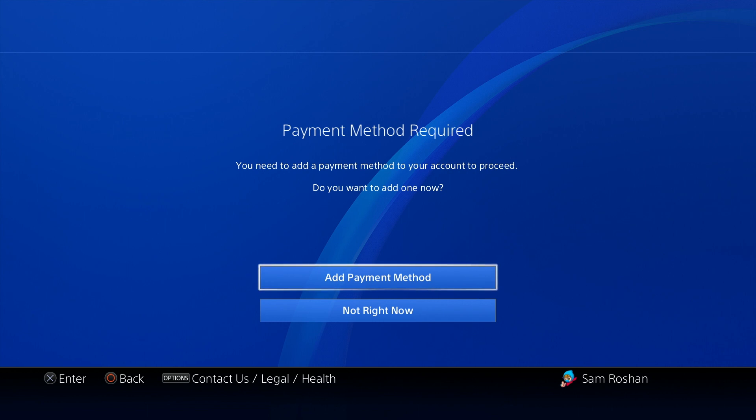The way you're able to access this two-week free trial is that you add a credit card to the account. Once you add the credit card, after that you can remove it and the PS Plus will still work. I'll add the credit card, then remove it, and show you that it still works.